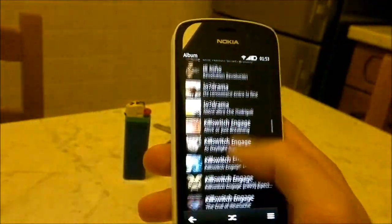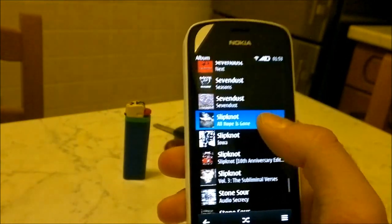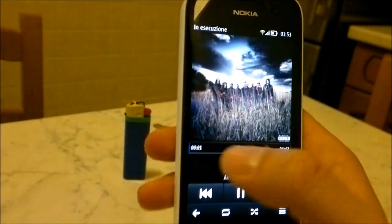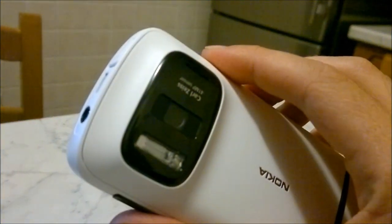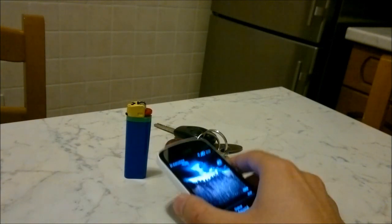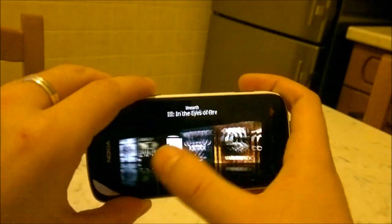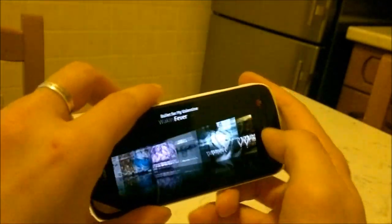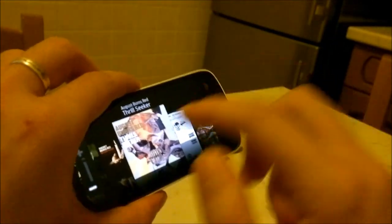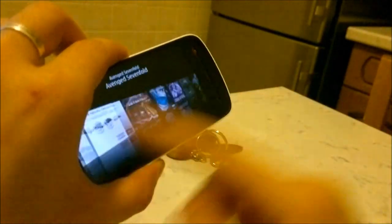Vediamo ora il lettore musicale. Qui ci sono tutte le canzoni che ho sulla microSD. As you can see there is a cover flow, which is also present in landscape. As you can see it is very fluid. On the N8 the covers sometimes loaded gradually, but here as you can see they are already loaded.